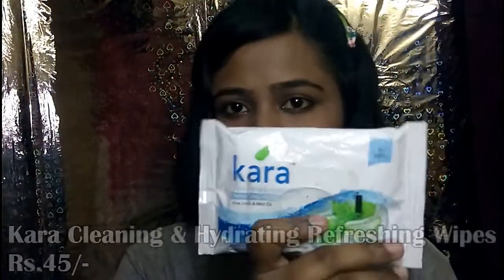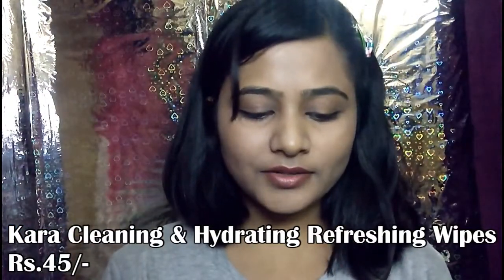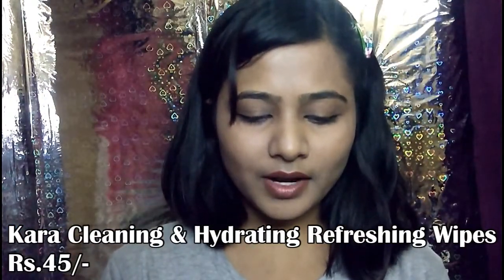The fourth product is Kara Facial Wipes — Kara Cleansing and Hydrating Refreshing Wipes. The original price is ₹50 but I got it for ₹45. It is safe and dermatology-tested, with ingredients listed on the back.